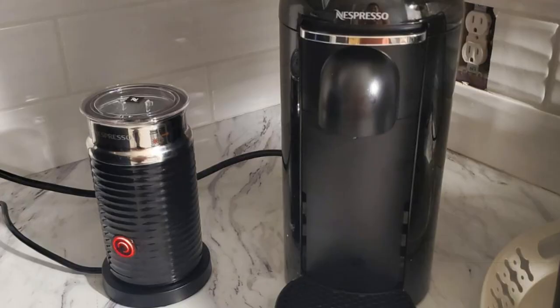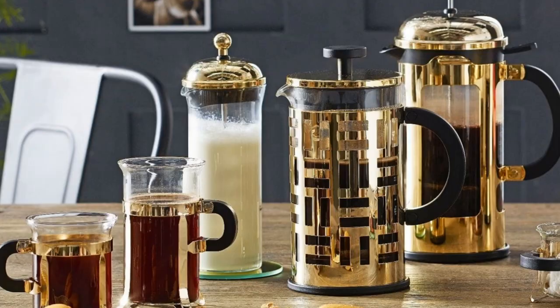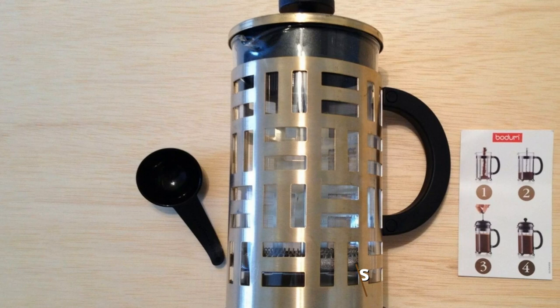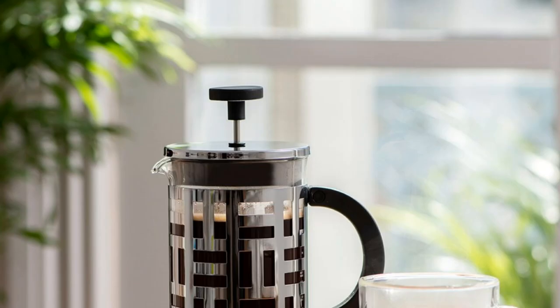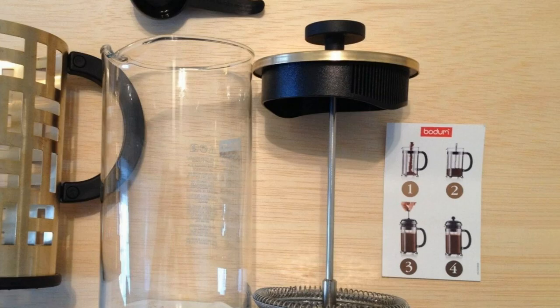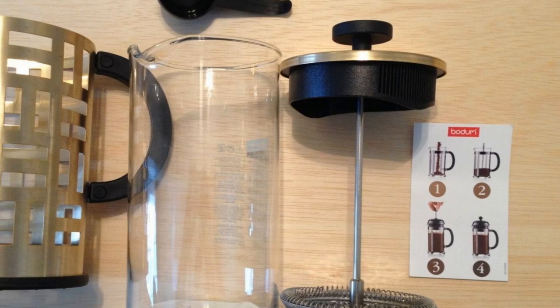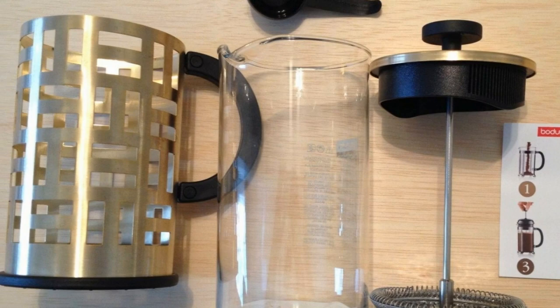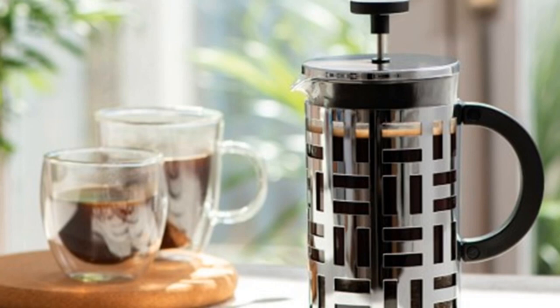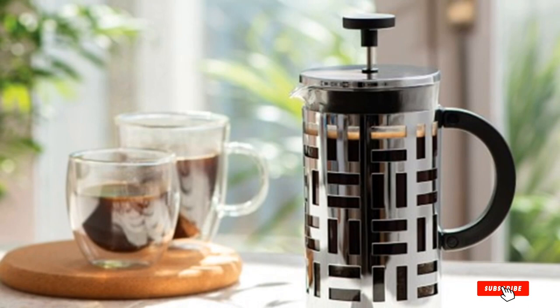Finally, the number ten position is dominated by the Bodum Eileen French Press coffee maker. If you're looking for a French press to get a bolder cup of coffee, look no further. Not only does it have the same makeup as the popular Bodum Chambord French Press that we tested and recommend, but it also has a stylish modern design that will look great on any countertop. The metal frame protects the glass carafe from breaking, which is a common complaint with glass French presses. It consistently brewed a well-rounded cup of coffee, and the stainless steel filter is easy to use and well-fitted so the coffee grounds stay at the bottom and do not get into your cup. The carafe and all of its parts are dishwasher safe, making cleanup a breeze.